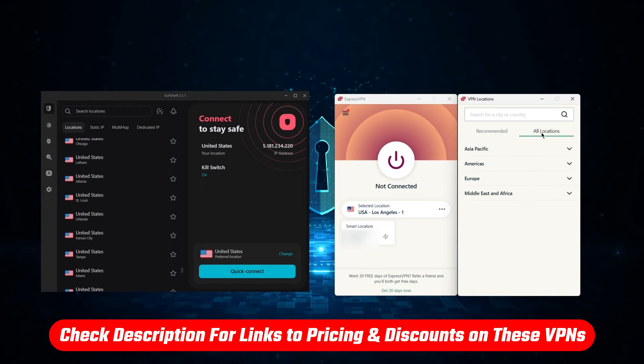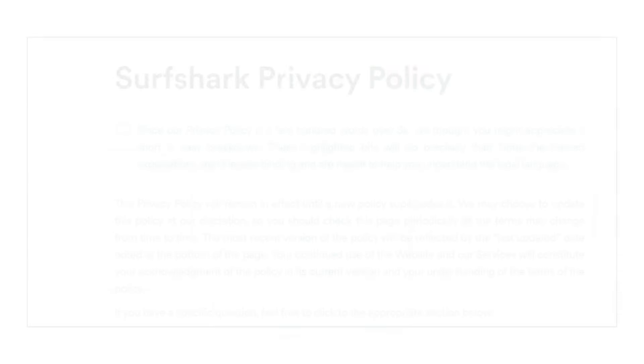And if at any point you'd like to go straight to the pricing and discounts, you'll find the latest coupon codes down below.